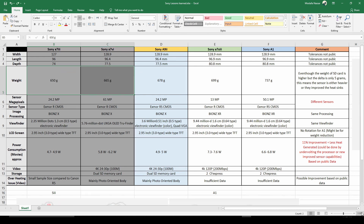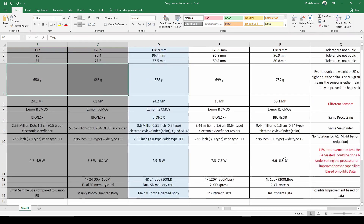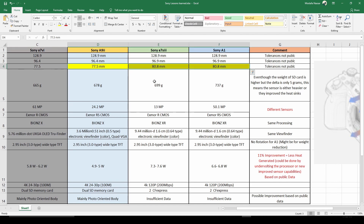Now I want to focus on the a1. The Sony a1 and the a9 II have very similar bodies. I also put down the latest release, the a7S III. They all have similar bodies except the a9 II had a 77.5 mm depth, but the a1 is using the a7S III depth which is 80.8 mm.